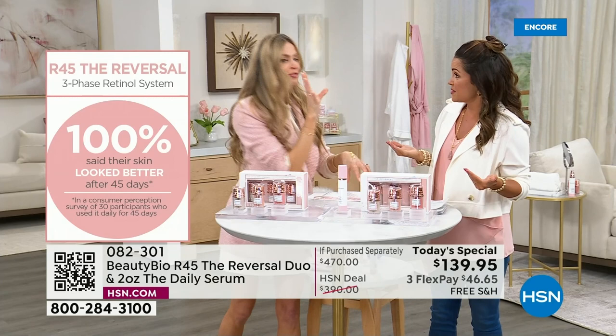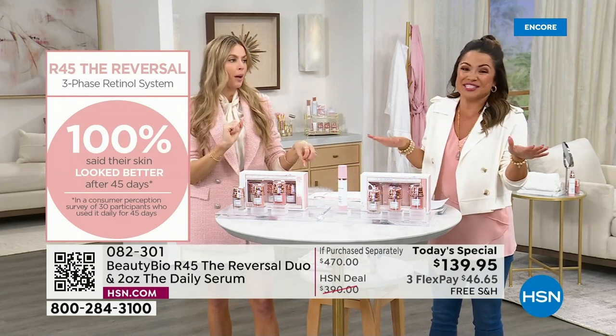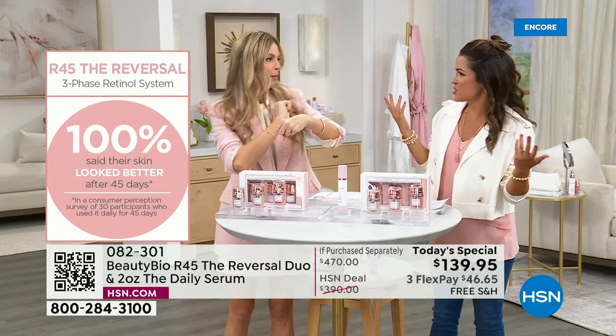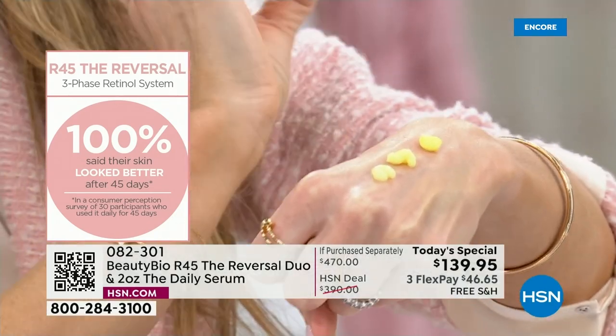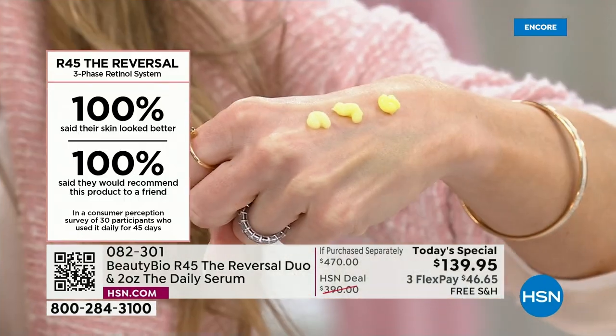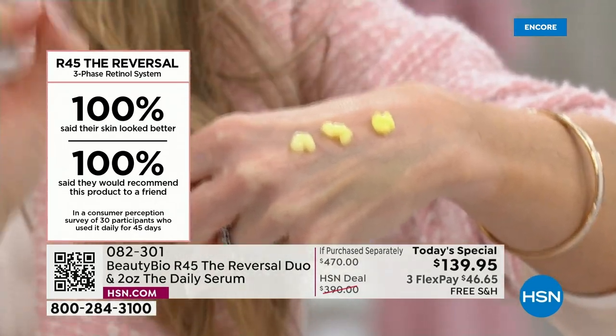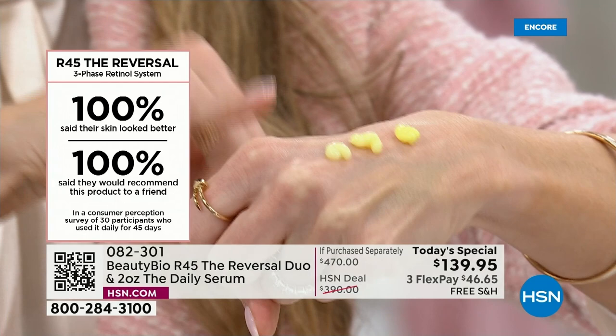If someone told you they could help you get rid of 20% of the appearance of your wrinkles, what would you say? This is not 30% — this is why we patented it. 49% reduction. That's 5 out of 10 wrinkles — we can legally say it's a wrinkle filler alternative.